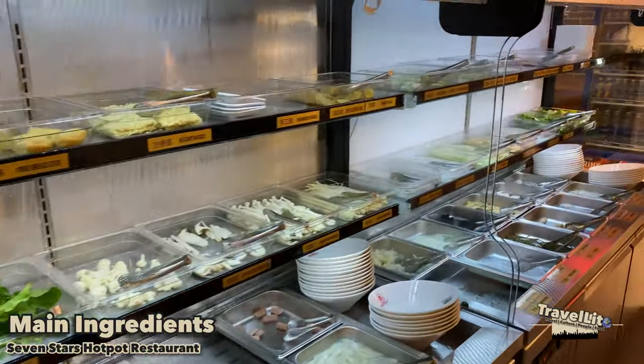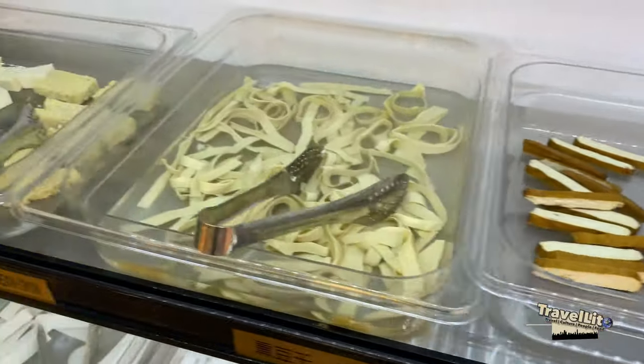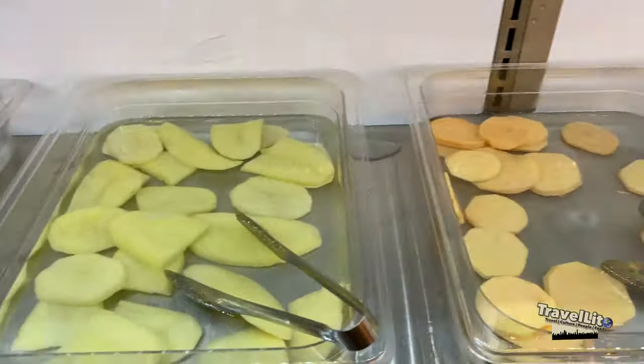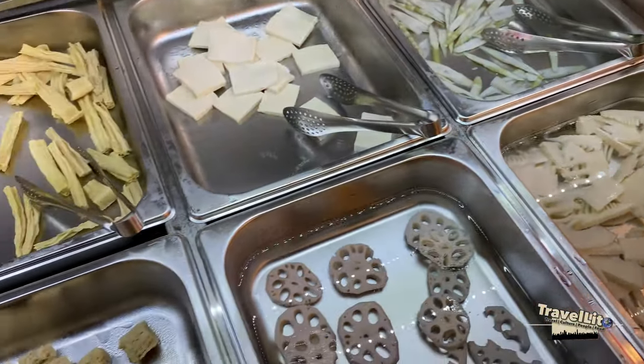While in this corner, you can find the main ingredients you want for your hot pot, except for the beef and chicken, because they need to keep it fresh instead of letting it defrost out here, which is not recommended. So if you want beef or chicken, just let them know and they will bring it to your table.